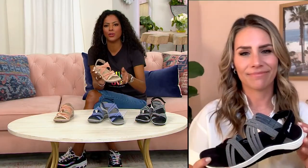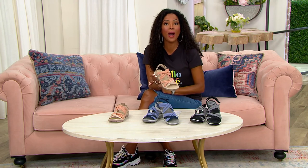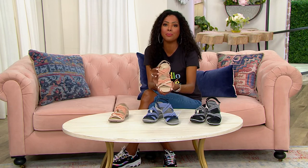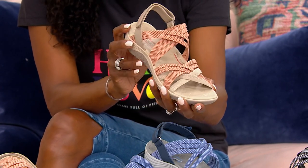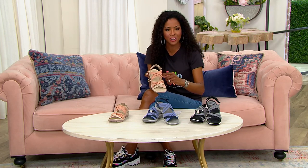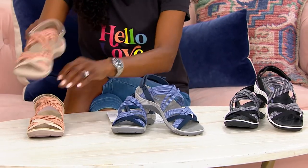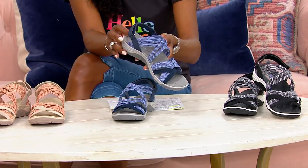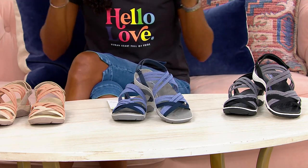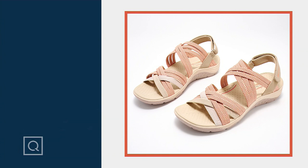If you are new to QVC or new to Skechers, what a great way to try the brand — $62 or just $20.67 easy pays. If this is your first time shopping with us, welcome. Skechers is just one of many well-known and beloved brands here. If you'd like to pick up a QCard, you can take advantage of five easy pays on everything, plus a $20 credit towards a future purchase. The taupe and coral is very popular with only about 150 left; navy also has about 150 remaining; and by far the most popular is the black — a fan favorite. At this QVC price, it's a great time to pick up more than one and get out and enjoy the summer.